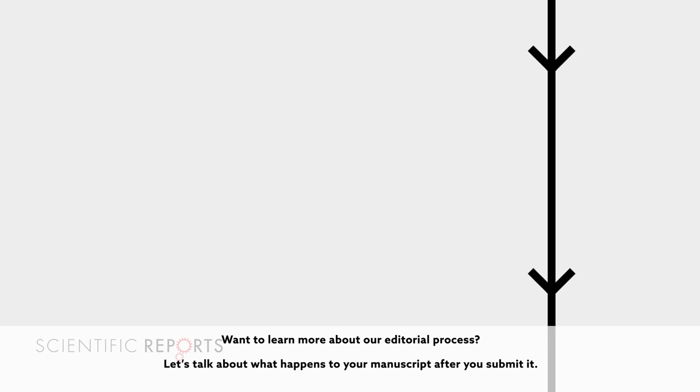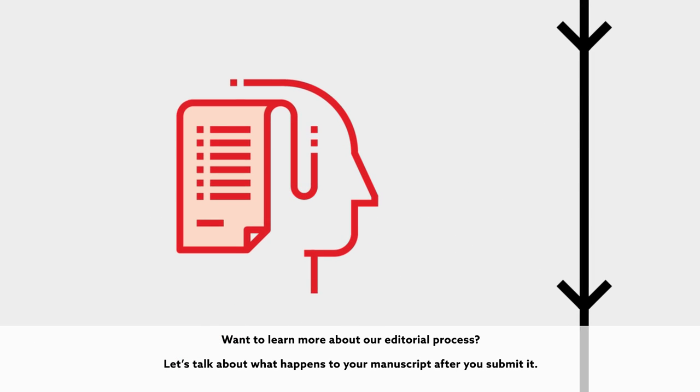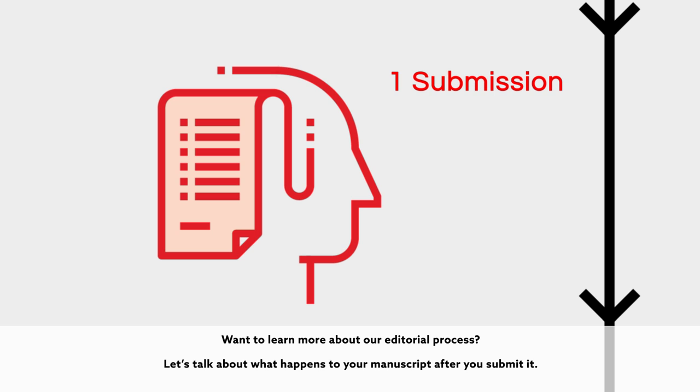Want to learn more about our editorial process? Let's talk about what happens to your manuscript after you submit it.